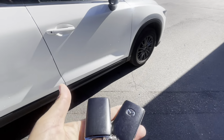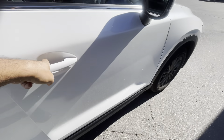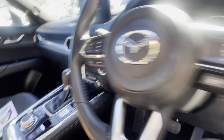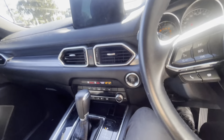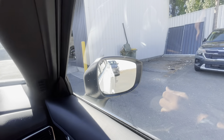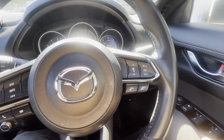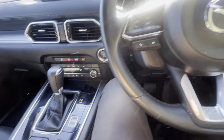Comes with two keys. Going inside and starting it up — you've got the push button start. Also has the blind spot monitor on the side mirrors, adaptive cruise control, and all your Bluetooth functions.